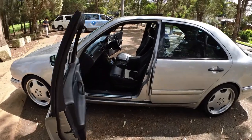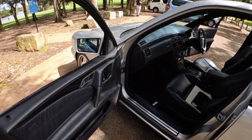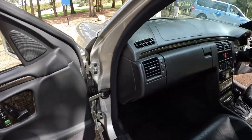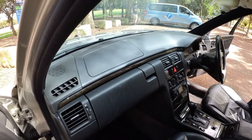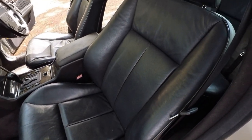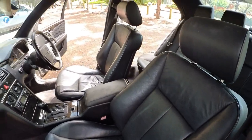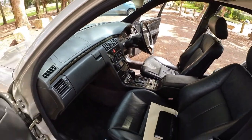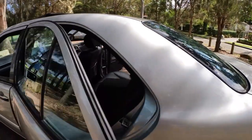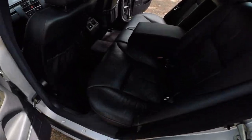So ladies and gents, let's have a really close look at this beautiful car. Memory electric chairs, airbags everywhere, not a crack in the dashboard — the leather is just beautiful. What a car from 1997, Aussie delivered, full books, AMG Hammer wheels in extremely good condition.